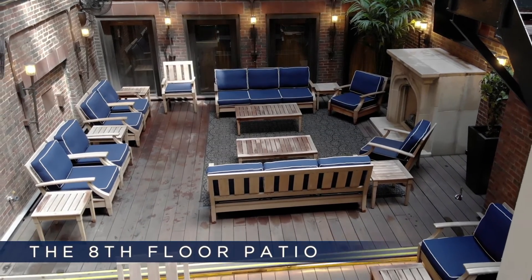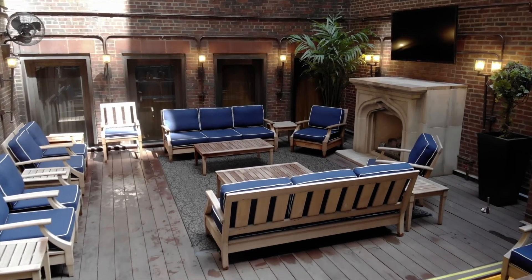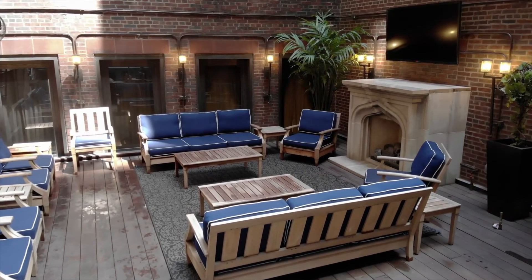The 8th floor patio is also open. The patio is one of the most unique and special locations in the club, and you can still go out there and grab a cocktail from Cafe One or the 4th floor, head on up, and just kick back and relax.